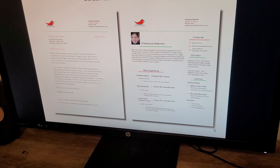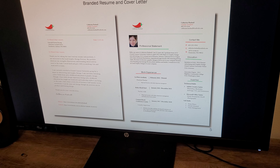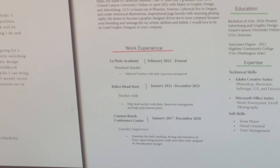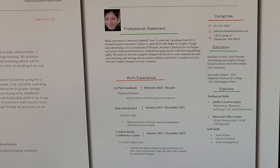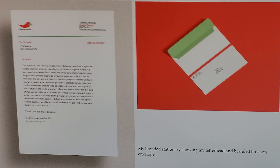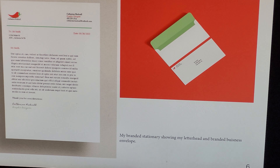Next is my resume and cover letter. They both have the branding colors and the peppers. Next is the stationery — it shows my letterhead and what an envelope would look like if you got something from me.